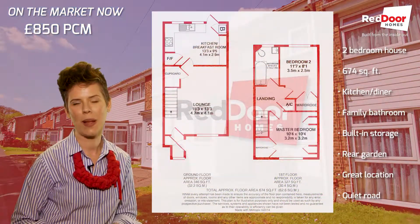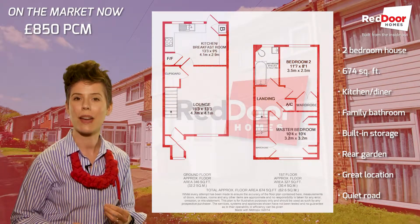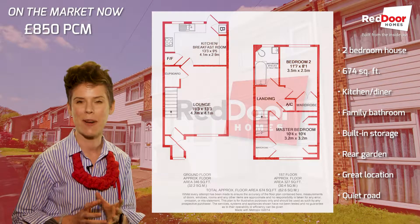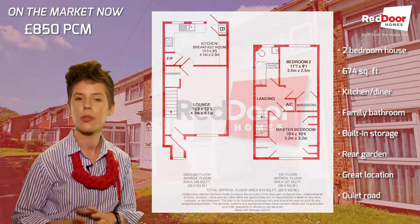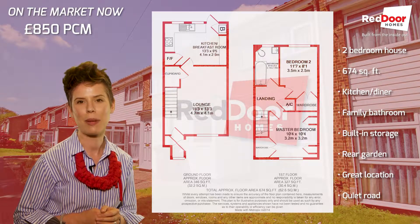Now behind me you can see the floor plan. You can see that you come into the reception room, your lovely bright living room, and off the back of that you've got a kitchen and diner combined. Upstairs you've got two really well spaced bedrooms and then your family bathroom as well.